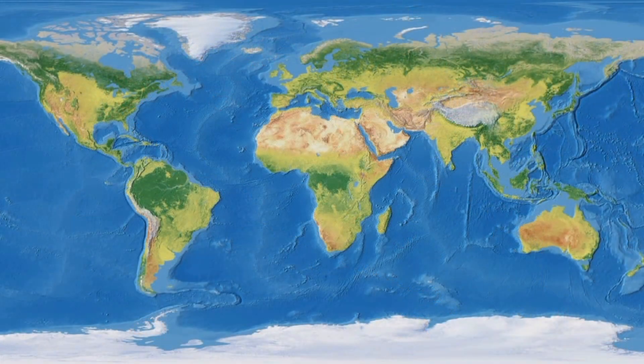There is however no debate over the number of oceans on our planet. There are five, namely the Arctic, Southern, Indian, Atlantic, and the largest of them all, the Pacific.